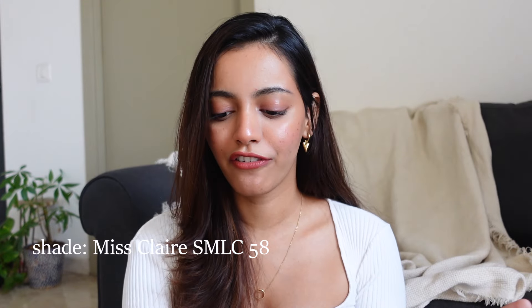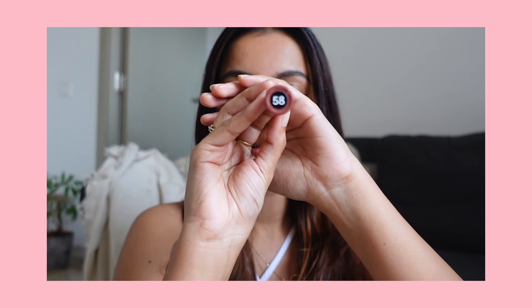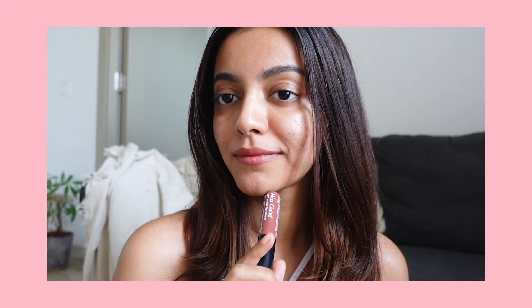I also had to include the Miss Claire Soft Matte Lip Cream in shade 58 — it's a beautiful mauvy brown shade. It doesn't really stay on for a very long time, but for the price that's okay. If reapplying isn't a problem for you, this is a beautiful shade and a very good lipstick for your budget. However, if you're looking for something long-lasting, this may not be the one.